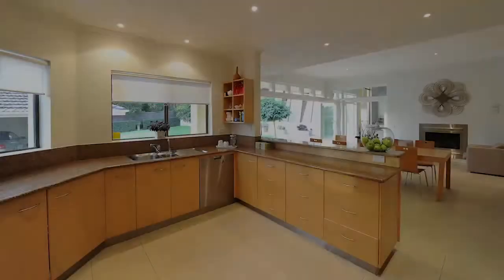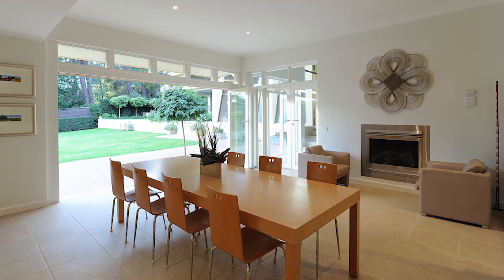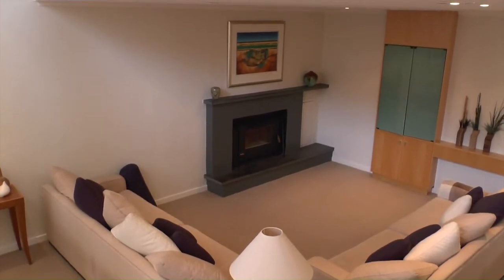Now this home has an upgraded kitchen. Adjacent to that it's got a casual meals area. In addition to that it has a formal lounge at a lower level and then a formal dining room off the entrance. There's also a powder room attached to all of that, so from a family or entertaining point of view it's very complete.